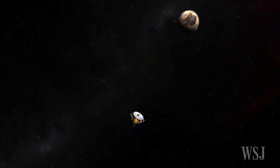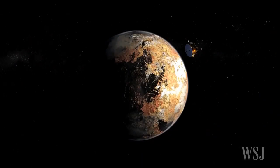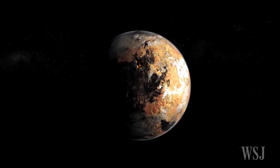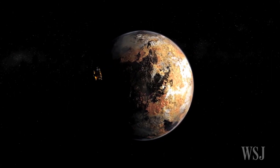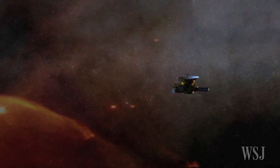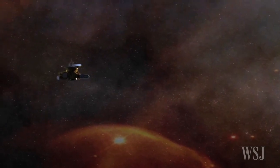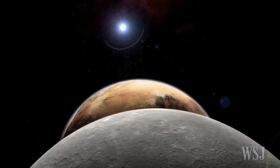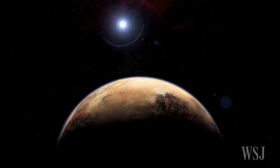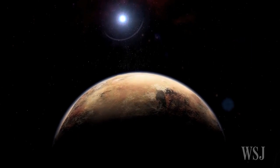At the outer edge of our solar system, a NASA spacecraft speeds towards Pluto for the first close-up views ever of this mysterious dwarf planet and its five moons. NASA's New Horizons spacecraft is scheduled to reach the pinnacle of its three-billion-mile, nine-year-long journey on Tuesday, when it sweeps within just 7,800 miles of Pluto's surface.